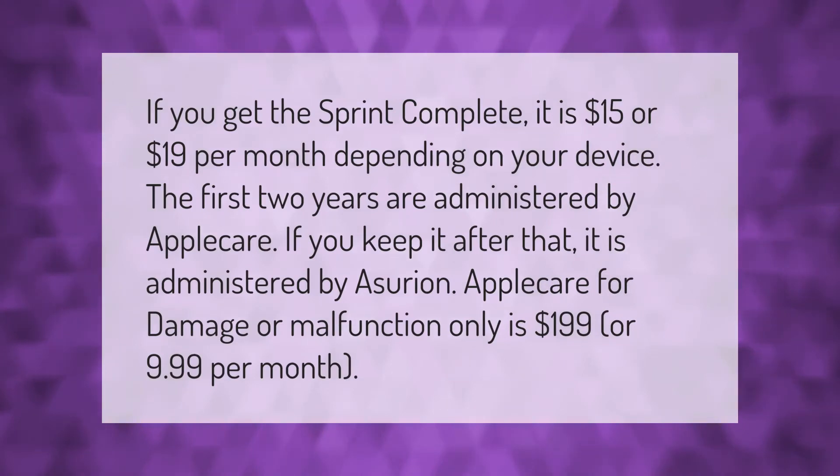Sprint Complete costs $15 or $19 per month depending on your device. The first two years are administered by AppleCare; if you keep it after that, it is administered by Asurion.